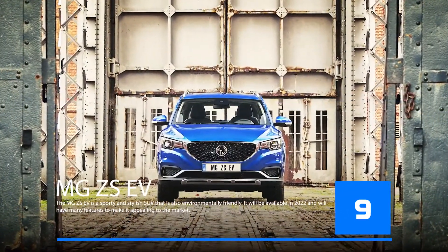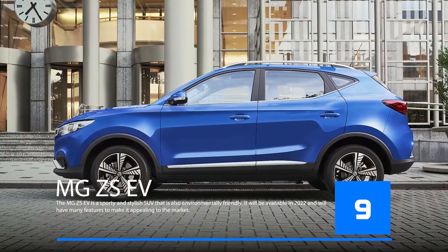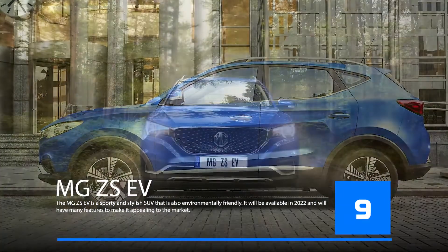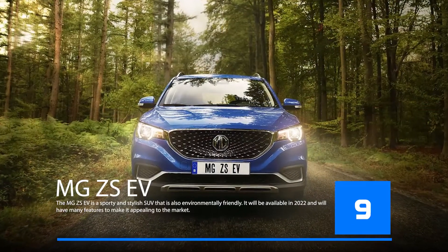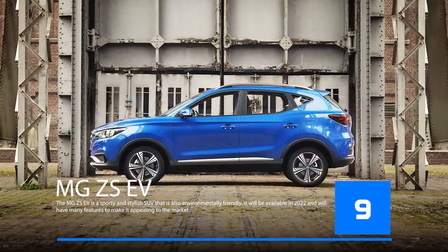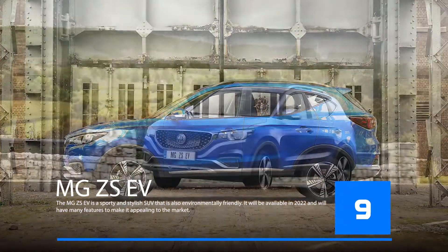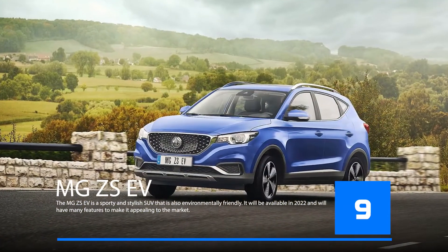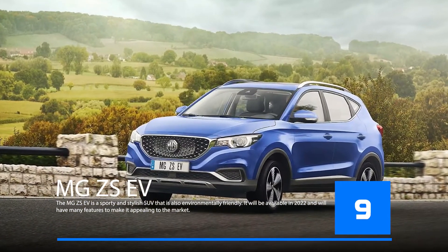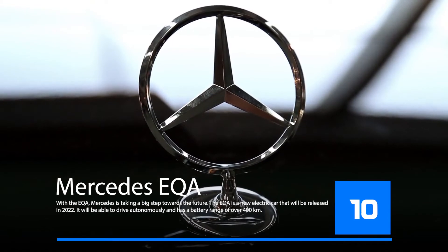The MG ZSV is a sporty and stylish SUV that is also environmentally friendly. It will be available in 2022 and will have many features to make it appealing to the market, including a futuristic design.